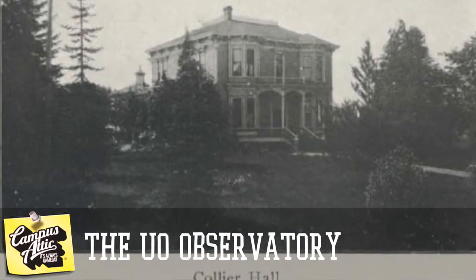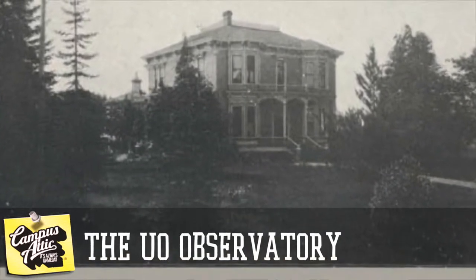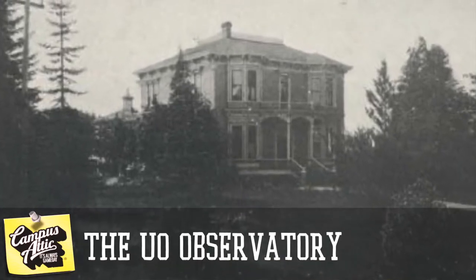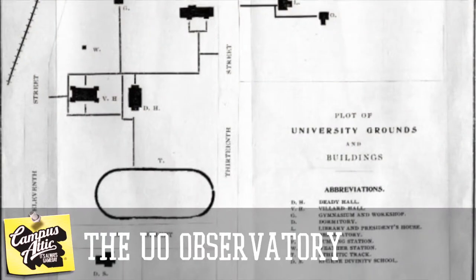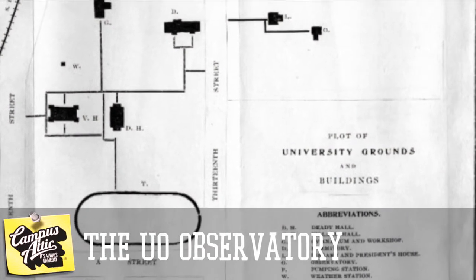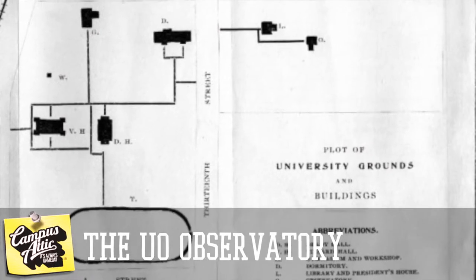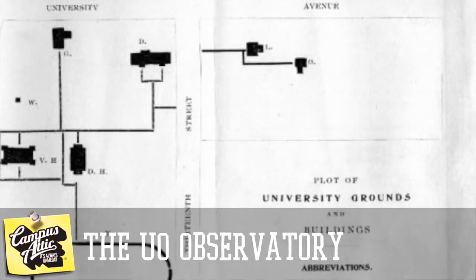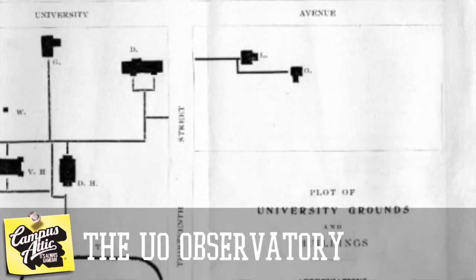In 1890, the school bought Collier House from Professor Collier, located across 13th from campus. Today it's used as offices for the music department, sandwiched between Johnson Hall and the EMU. But at the time, Collier House came complete with a barn, which was rebuilt as classrooms and an observatory known simply as Barn Hall. It stood where Hendrix Hall is located today.